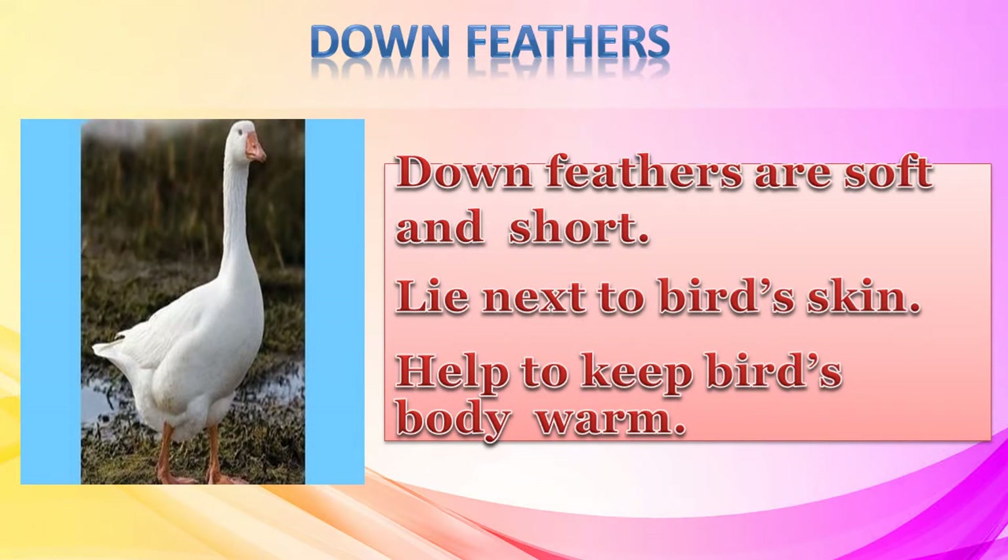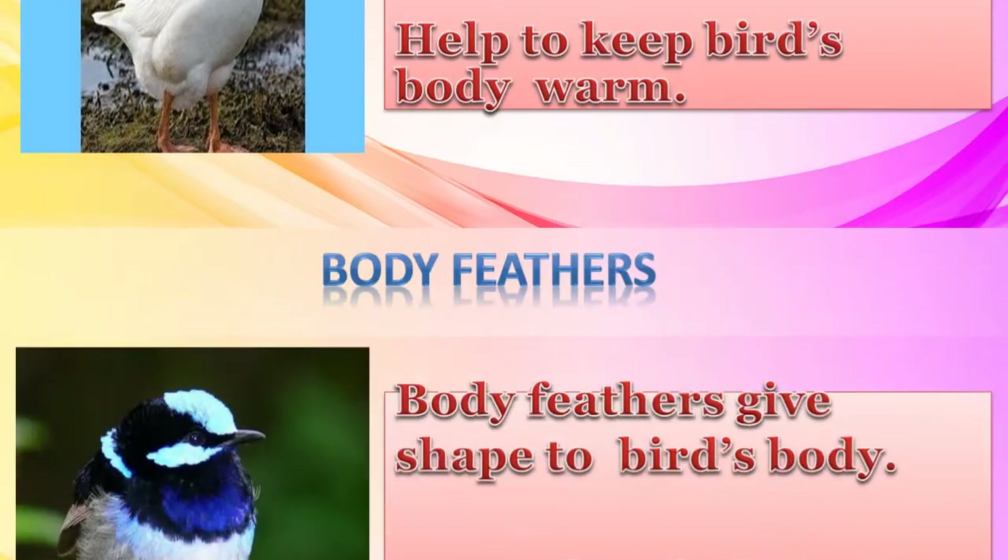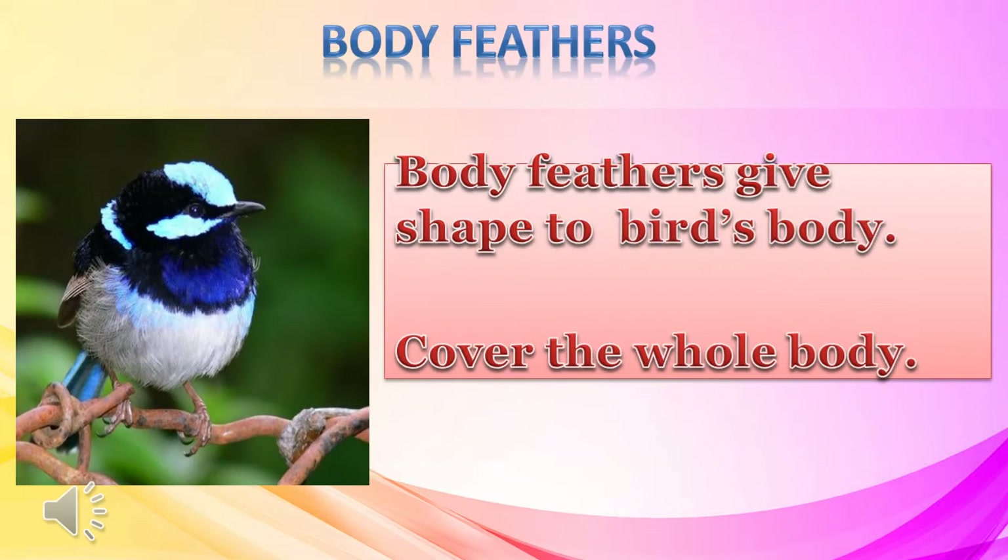There are three kinds of feathers generally found in a bird's body. Down feathers are usually soft and fluffy; they are found just next to the skin and they keep the bird's body warm. Body feathers cover the entire body of the bird and give them a proper shape.